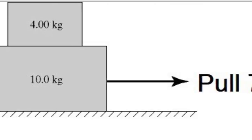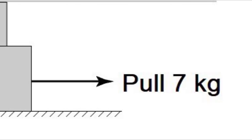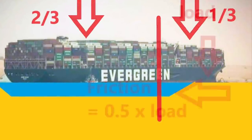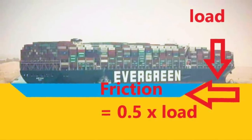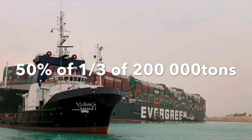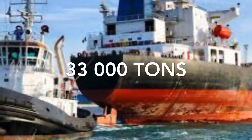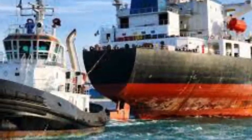Since the vessel is now on the sand, it has become a frictional problem to move it — the same as when we are dragging a box on a table. If we assume that around one-third of the vessel's weight is resting on the sand, the frictional force required to move it is around 50% of that weight — 50% of one-third of 200,000 tons, which is 33,000 tons.